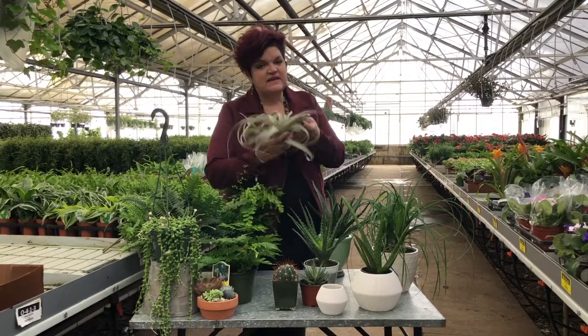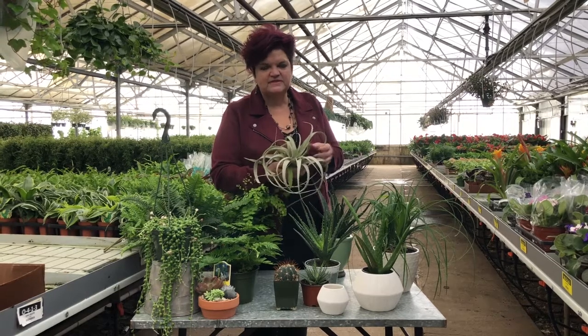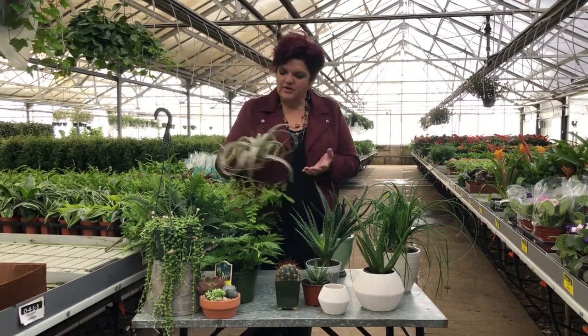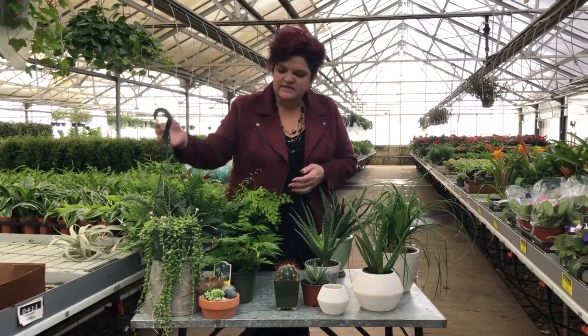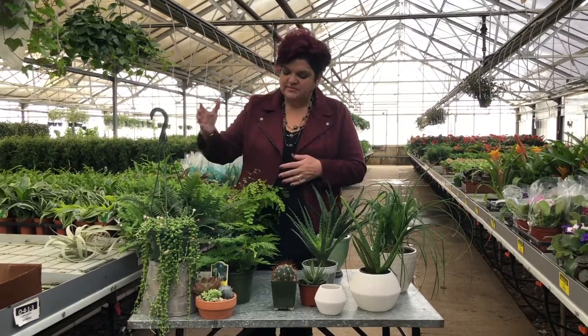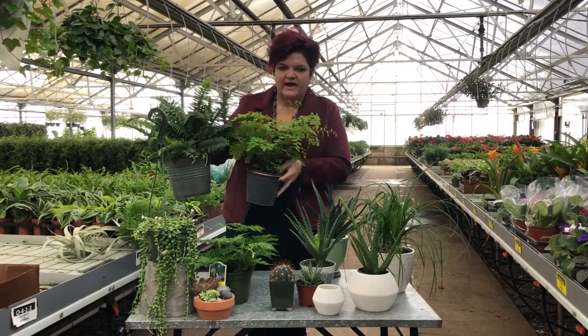The Tillandsia — the air plant — and the larger Xerographica plants are also still maintaining strong, but people are looking for something a little bit more unique. In the succulent area, you can see the string of pearls, which is a type of succulent planter that's more of a hanging planter, and then we see ferns definitely on the rise.